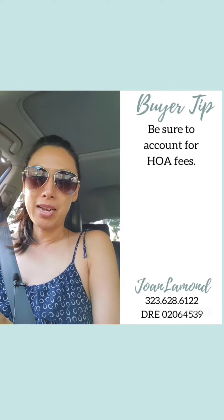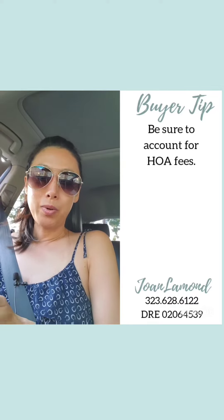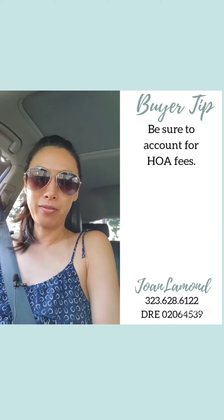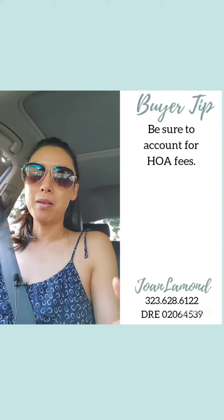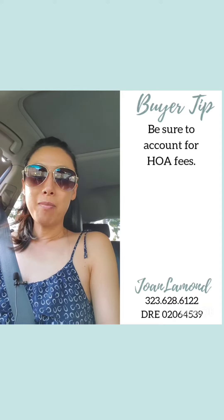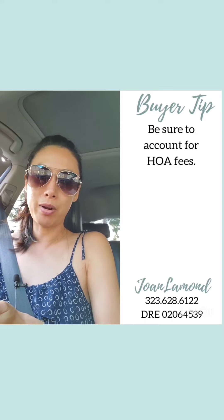The example I have in mind is: if you have a pre-approval for, let's say, $800,000, when you're doing your home search just be sure to account for HOA fees. If you're looking exclusively at houses, most houses out here in this area don't have HOA fees, but townhouses and condos will have HOA fees. So you need to scale back the purchase price of the townhouse or condo to account for that HOA fee.